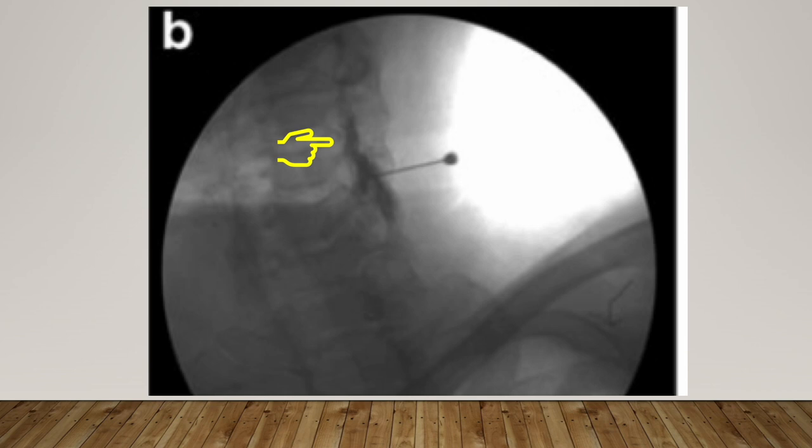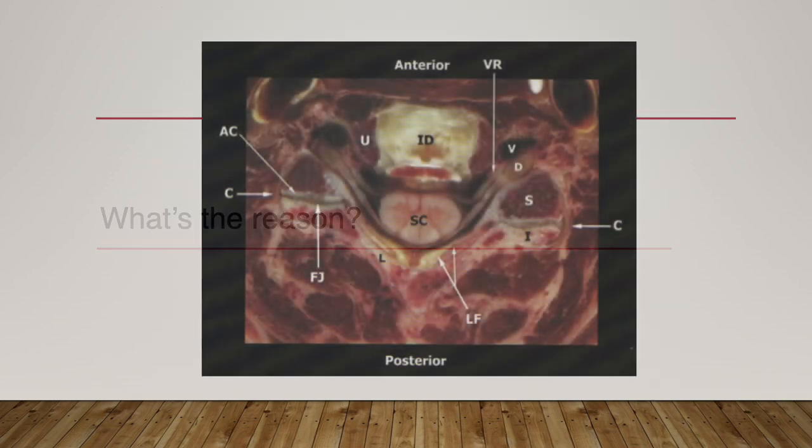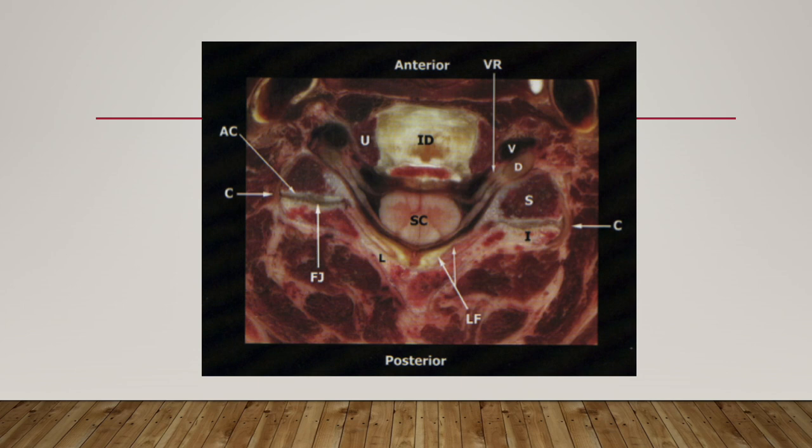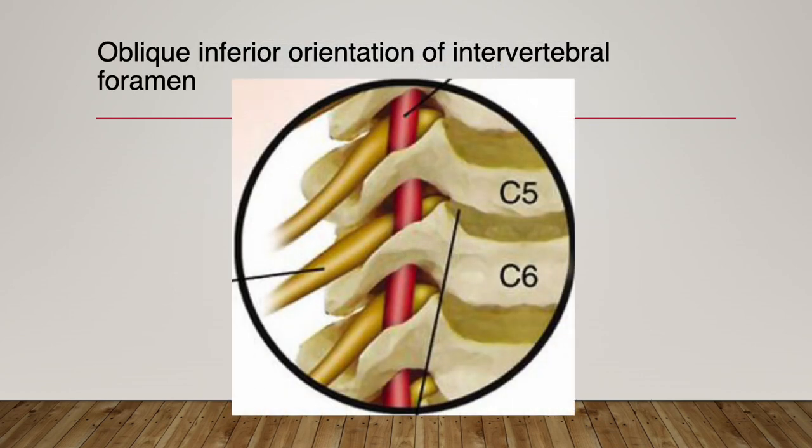Again, the contrast media spread one level above the needle tip. What is the reason? Let's consider the anatomy of the intervertebral foramina. Because of the inferior oblique orientation of the intervertebral foramen, the external orifice of the intervertebral foramen is located one segment level below the internal orifice.